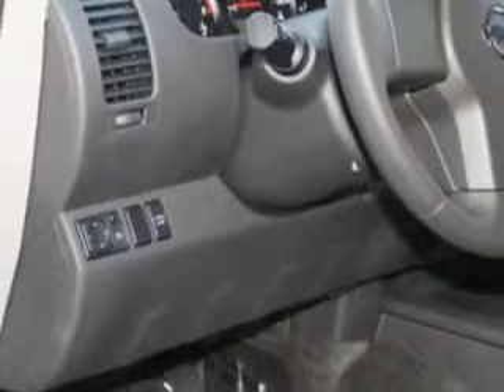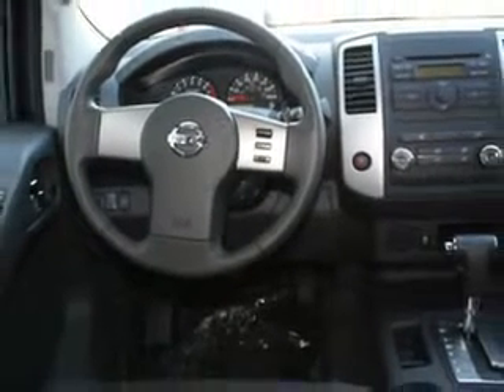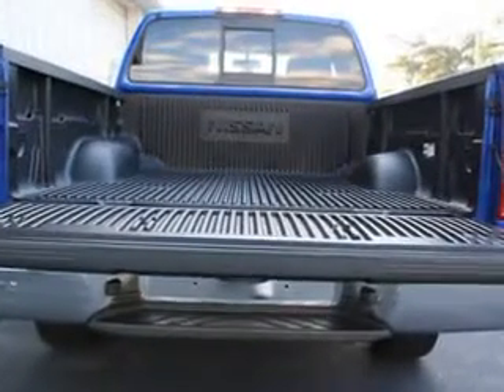Enjoy this utility truck with features like cruise control, air conditioning, vanity mirrors, side impact door beams, removable tailgate, vehicle stability assist, tire pressure monitor, and much more. Get where you need to go, enjoy the drive, and have peace of mind in this 2012 Nissan Frontier.